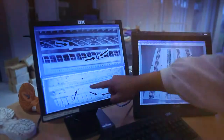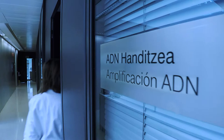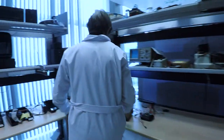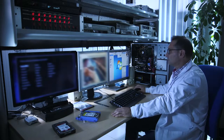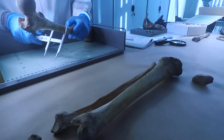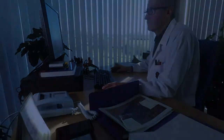Criminals always leave some trace — a fingerprint, a footprint, blood, fibres, gunshot residue — each one of which can speak to us. The Forensic Science Unit searches for, gathers, analyzes and keeps each piece of evidence from the crime scene in order to answer one question: What happened?